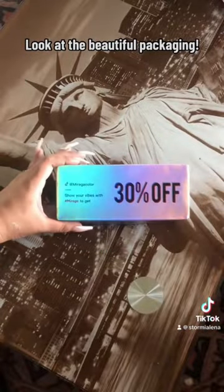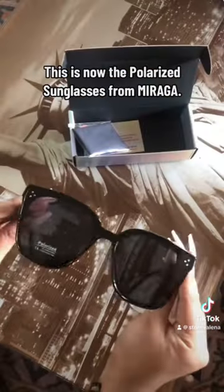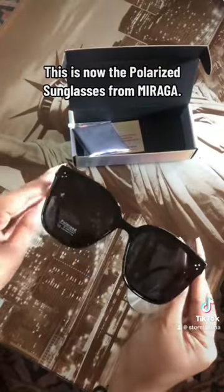Look at the beautiful packaging! It comes with a free microfiber sunglass wipe. This is now the polarized sunglasses from Miraga.